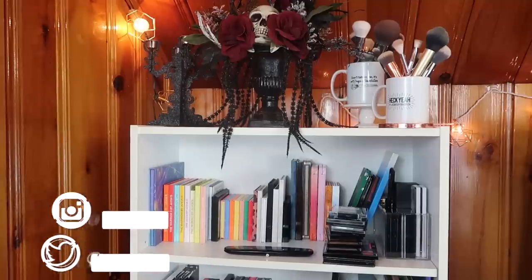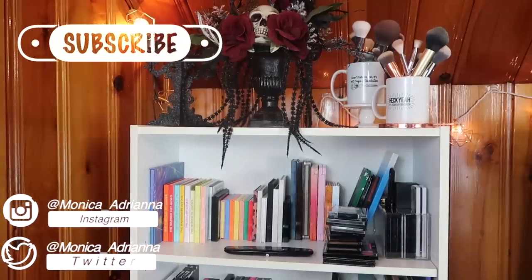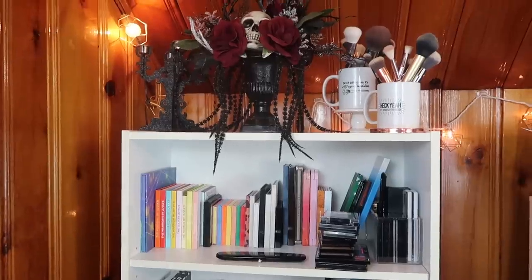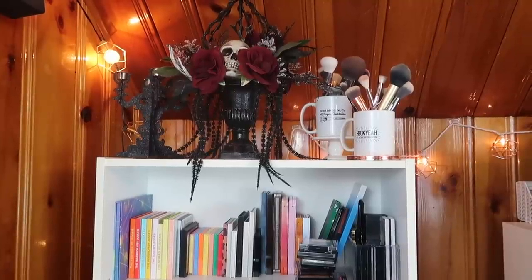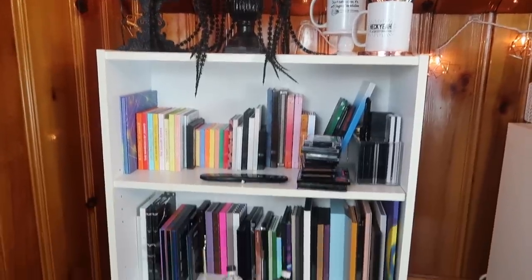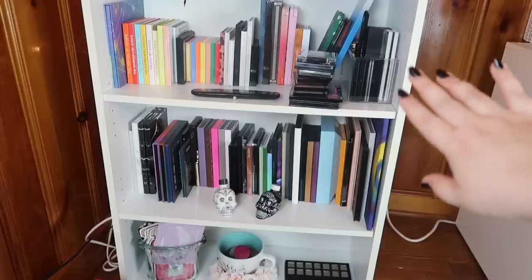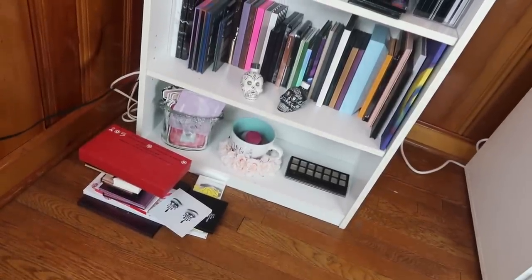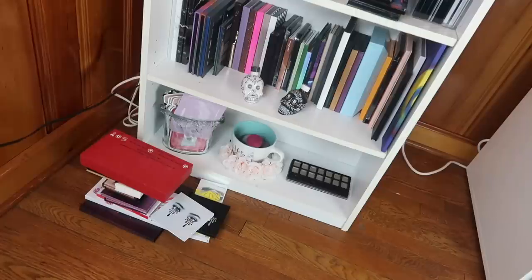Hello guys, welcome back to my channel, or if you're new, welcome! My name is Monica and today we have our finale for declutter week 2020: my eyeshadow palettes. I have this cute little bookshelf that I've really been wanting to put all my eyeshadow palettes on, but spoiler alert — they don't really fit. I've got two full rows of eyeshadow palettes and then palettes that don't fit, plus all the palettes in other displays around my room or in my everyday makeup basket.